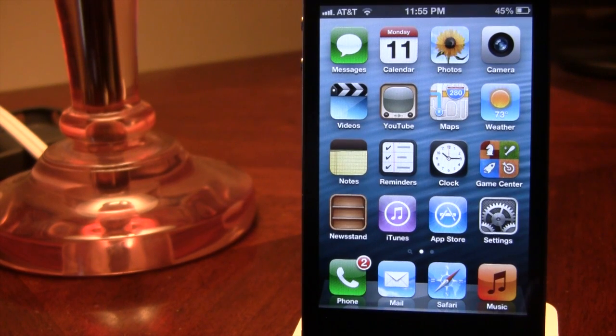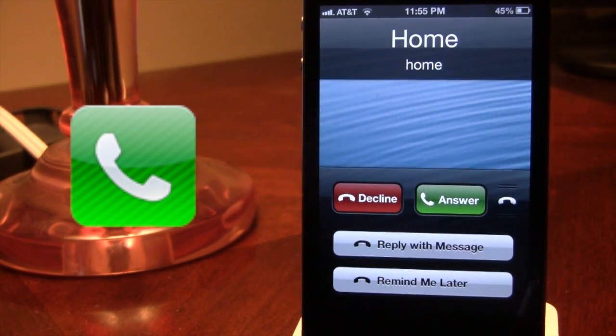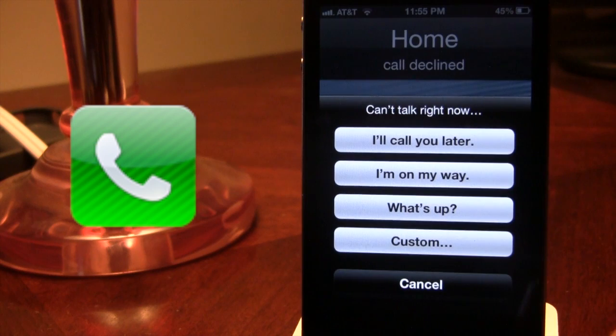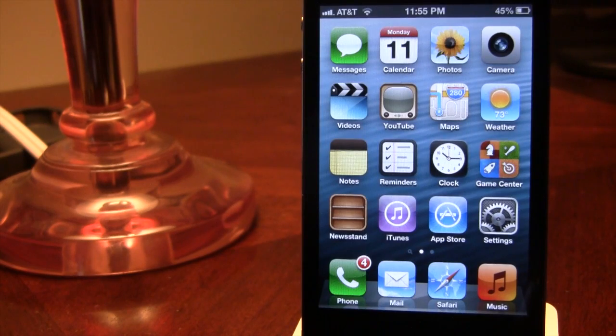iOS 6 adds new calling features to your iPhone so now you have the option to decline an incoming call. You can instantly reply with a text message or set a callback reminder. Right now we do have an incoming call, and if you swipe up you have the option to remind me later, or you have the option to reply with a message — you can say I can call you back, I'm on my way, what's up, or use a custom message that you can redefine.